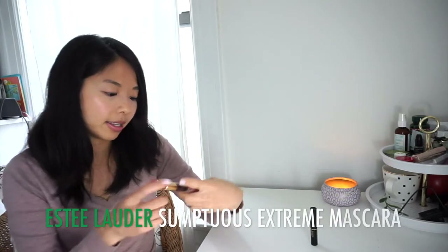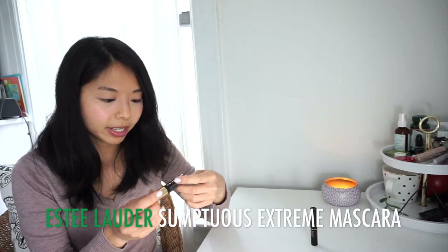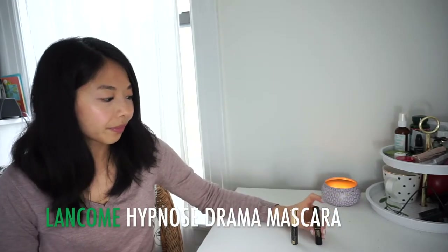Mascaras — there's no question I'm going to finish both of these tiny free-trial ones by the end of the year. This is the Estee Lauder Sumptuous Extreme Mascara and the Lancome Hypnose Drama — I've already opened this one and it's pretty much at the end of its life. I started with 3; the Maybelline Falsies has since been used up. Of course I will be buying more to replace these.